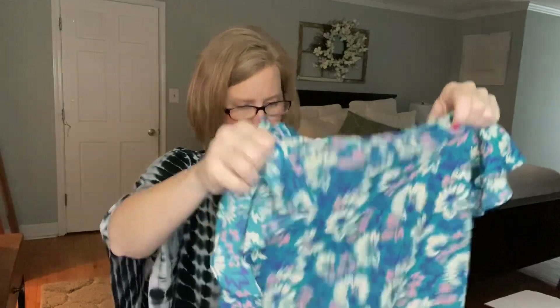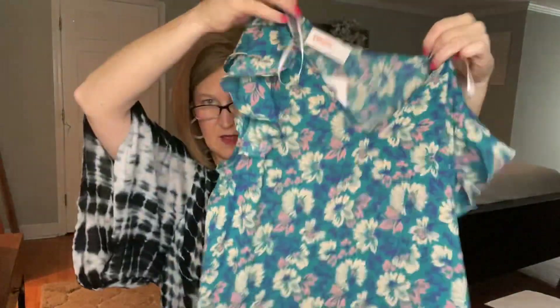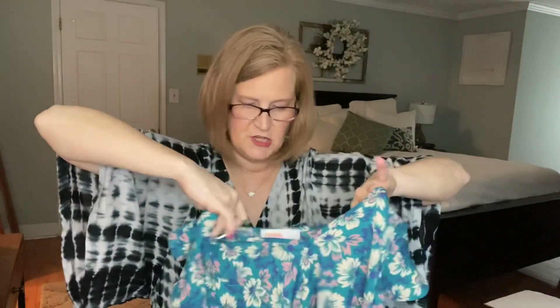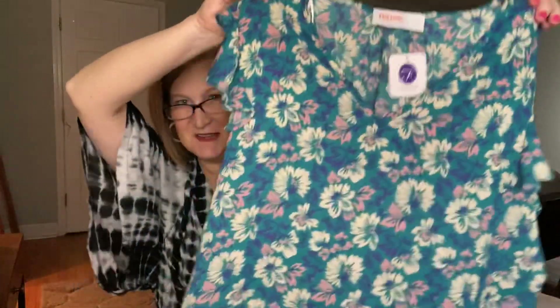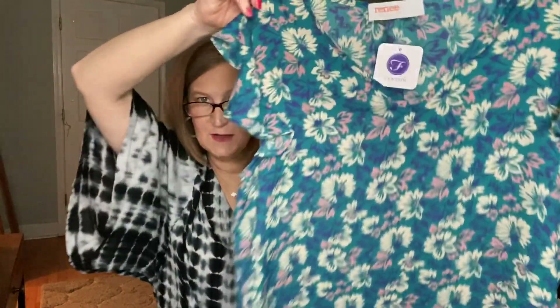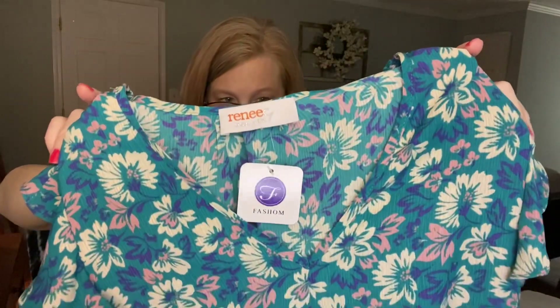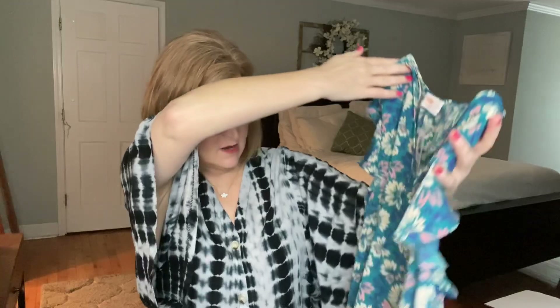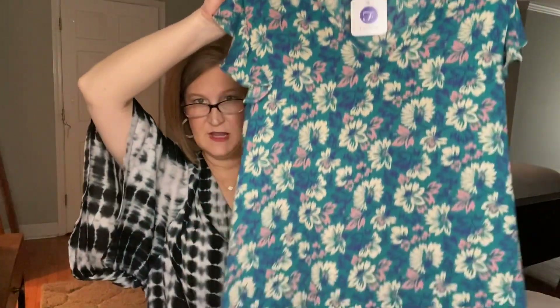Then we have another one — this color is so pretty too. I'm not a big floral person but I've been opening myself up to them this year. It's like I want to bring the outdoors in after being inside for so long. This one is teal with light pink, it's by Renee C — just a little flutter sleeve top. This is the Rhonda Floral Top for $46.